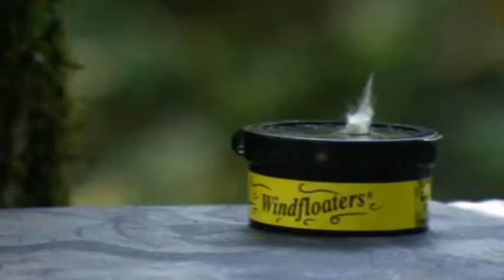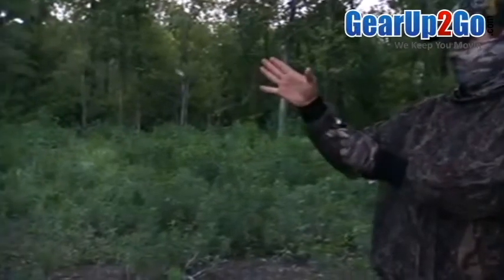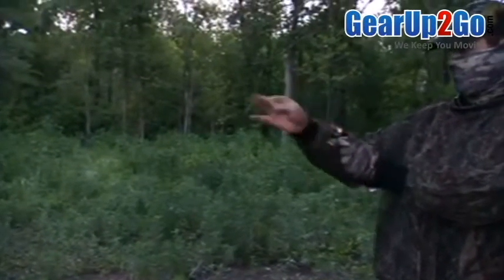Wind Floaters from Great Day are feather-like natural fibers that float along with wind currents, following every up or down draft, accurately tracing the wind's path.